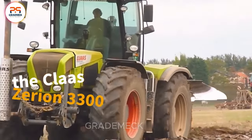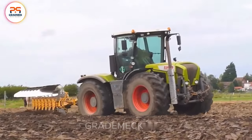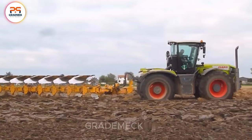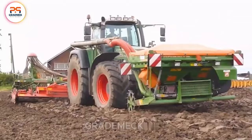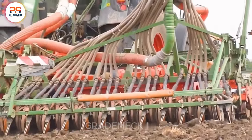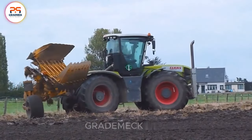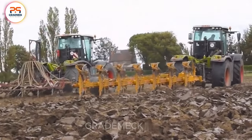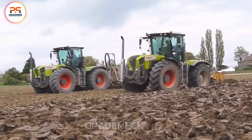The Class Zerion 3300 tractor paired with the Fent 924 Sauer is a mesmerizing combination. The Class Zerion, equipped with the Rumpstad 7 Plow, boasts innovative technology for efficient soil work. The Fent 924 and 6-meter Kuhn Amazon Sauer revolutionize wheat seeding, handling various seeds and fertilizers for uniform and precise sowing. These machines make the farmer's work fast and efficient, showcasing the power of agricultural technology.